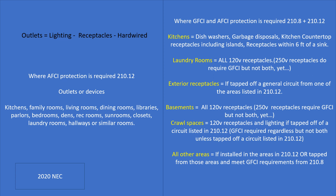In crawl spaces, 120-volt receptacles and lighting would require AFCI and GFCI if tapped from any circuit listed in 210.12 — such as the dining room, dining room lighting, a rec room, or a sunroom. The crawl space naturally requires GFCI protection on lighting and receptacles, so those locations would require AFCI/GFCI protection. Hypothetically, if you pulled a home run directly to the crawl space, you would not be required to do AFCI protection under this code — but who has money for that extra run and breaker? For all other areas, if installed in or tapped from areas listed in 210.12, and they meet GFCI requirements from 210.8, both technologies are required.